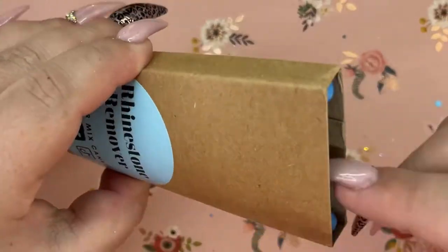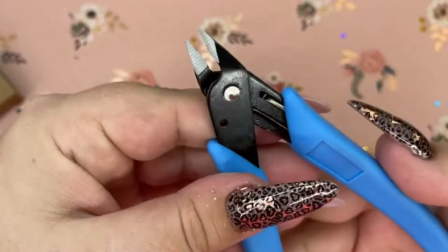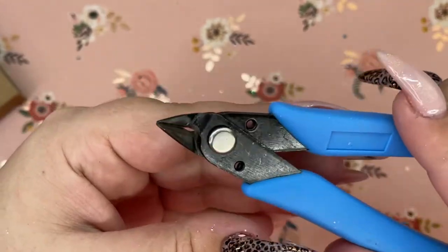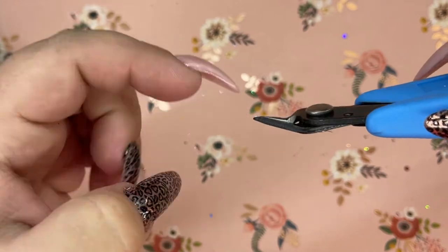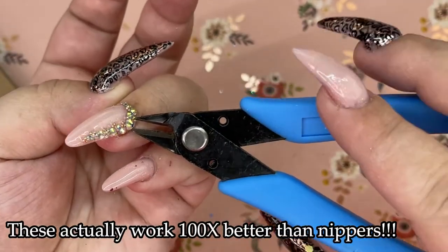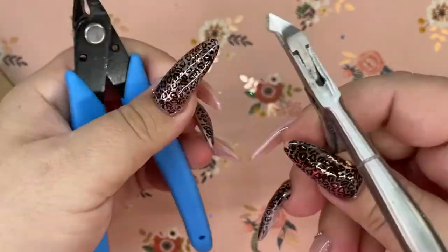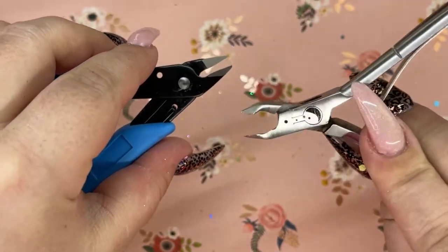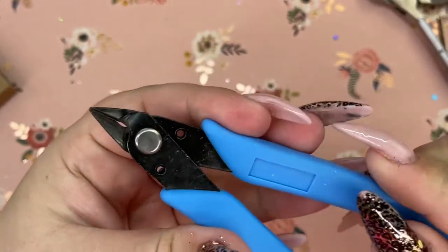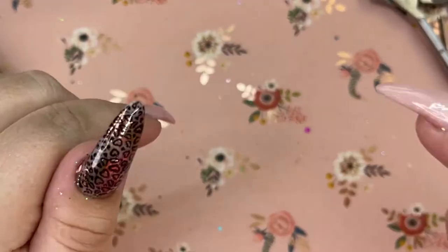And then the very last thing I ordered from Glitter Mix Canada was this rhinestone remover. It's not nail clippers, but look how intense these guys are. I thought they were a really cool shape — the way they are shaped I think would make it really easy to get into some of the harder crystals to get off. I'll just compare them to cuticle nippers — as you can see, they are way, way different than cuticle nippers. That is everything I got from Glitter Mix Canada. I will put my discount code in the description bar below.